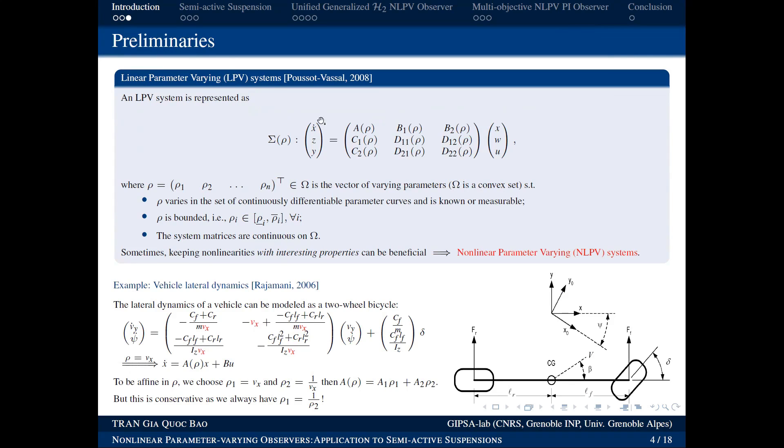The first concept is the Linear Parameter-Varying (LPV) system. This system has the following form: X is the system state — the physical quantities that allow us to describe the system, such as voltage and current in electrical circuits, or vehicle speed. Z is the controlled output we evaluate; Y is the measured output. We have two inputs: W is disturbance noise, and U is the control signal we apply to the system.